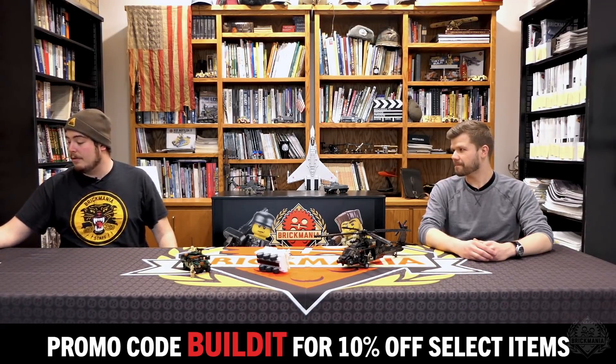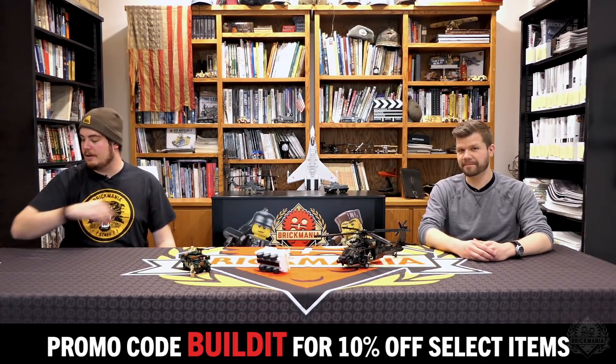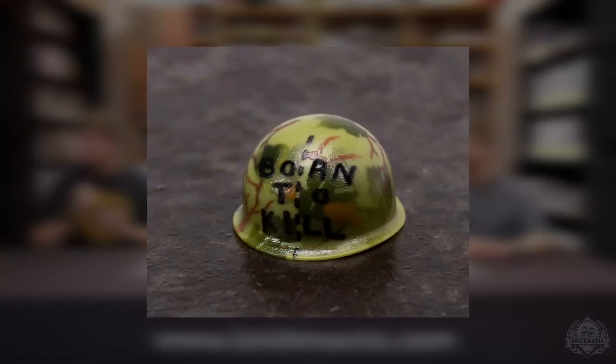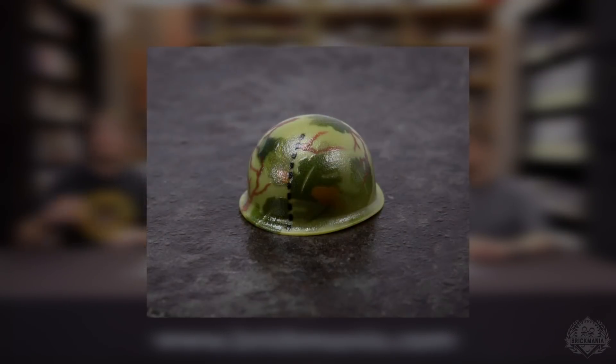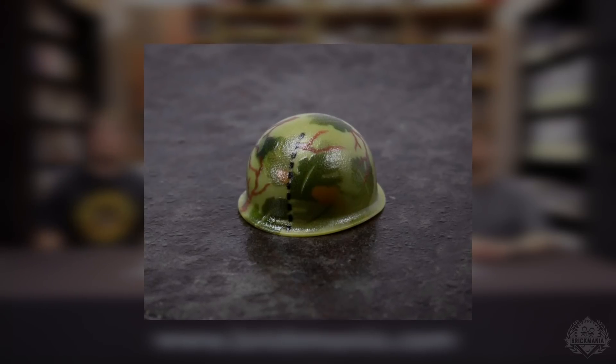We've got some prevalent stuff back too that will be on discount. We have both of the BrickArms Mitchell pattern helmets back — that's the Born to Kill and then just the standard general one. Those are eligible under that discount, so make sure to go take advantage of those, because what Vietnam mock would be complete without some Mitchell pattern helmets? I know people have been asking since we started Vietnam month — now they're there and available.